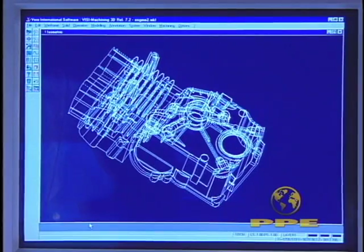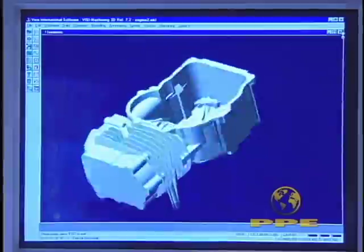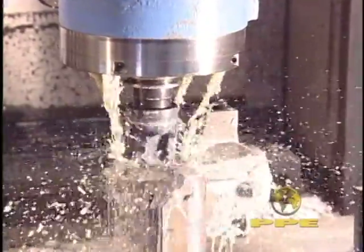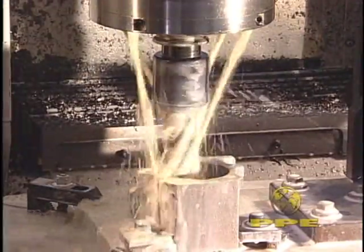Engineering drawings are uploaded to our proprietary CAD/CAM software, which converts them to three and four axis tool paths. This data is available for direct downloading by our CNC routers, mills and turning centers.